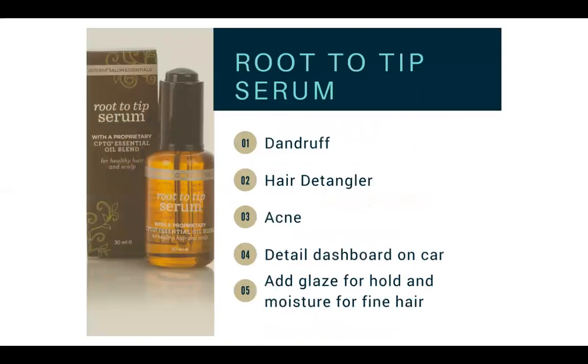The Root to Tip Serum — I am obsessed with this stuff. It's really great for dandruff, you can use it to detangle any hair, and it's actually good for acne. Some people use it to detail the dashboard on their car, and you can add it as a glaze for hold or as a moisturizer for fine hair.